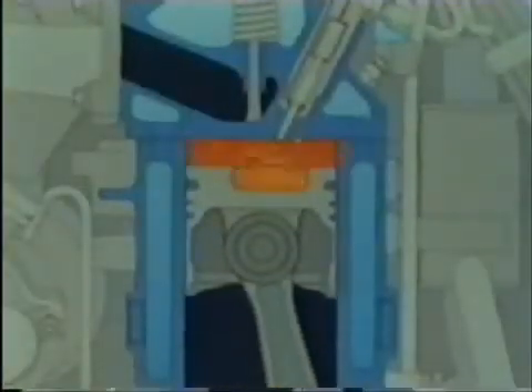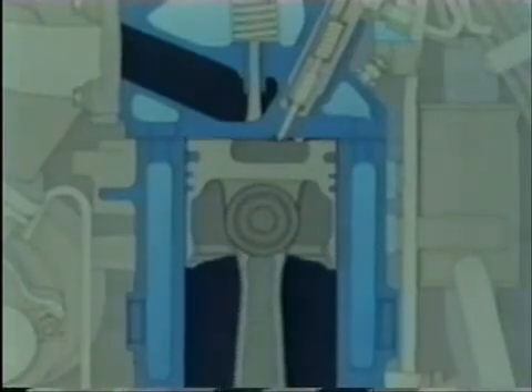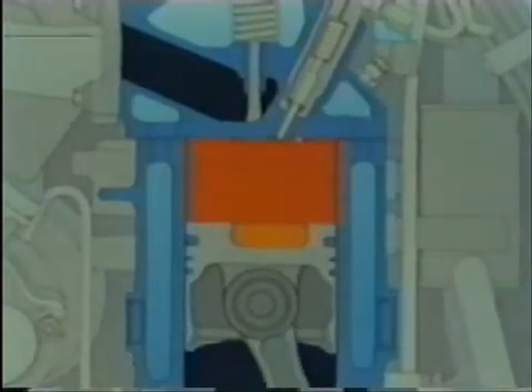The expanding combustion mixture now forces the piston down, producing power. The exhaust stroke drives the spent gases out of the combustion chamber.